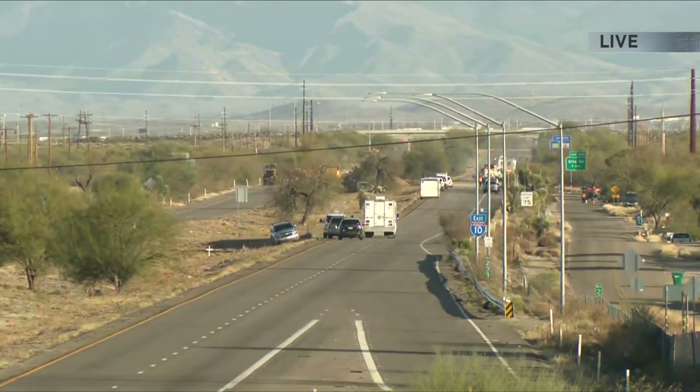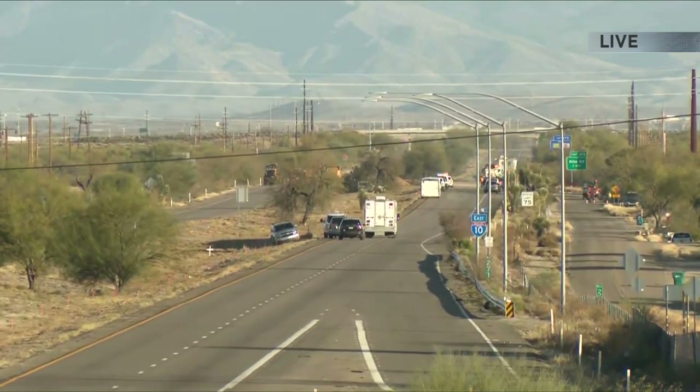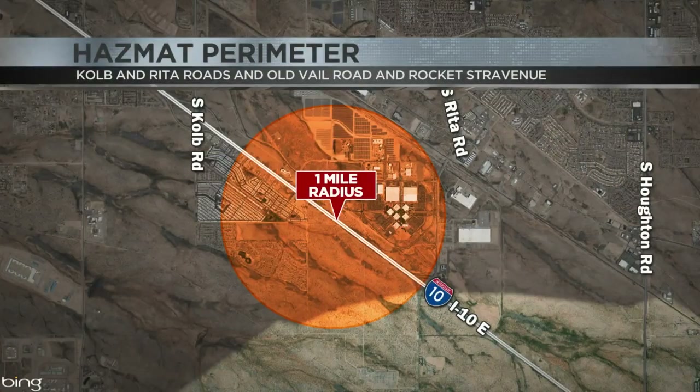Around 1:30 they updated us with a new radius map. They changed the shelter-in-place radius to one mile. That was expanded to three miles this morning, but they've reduced it back to one. Take a look at your screen — it's a one-mile radius for sheltering in place.